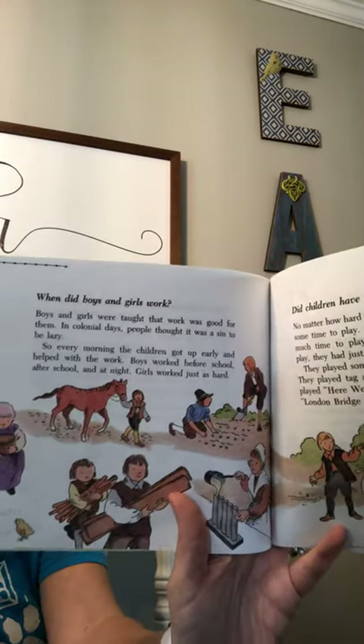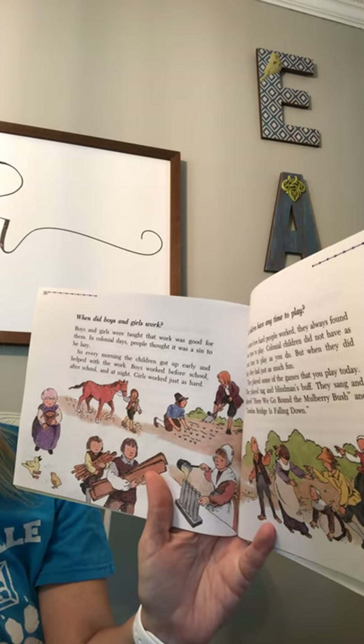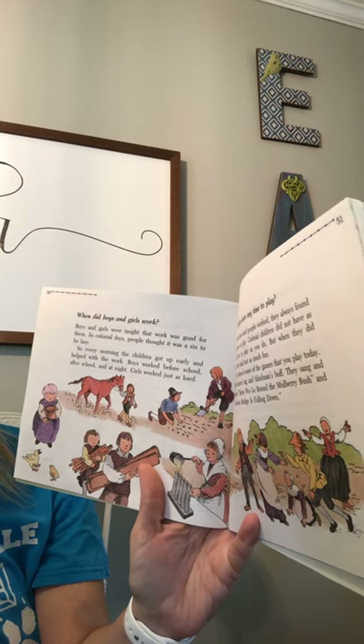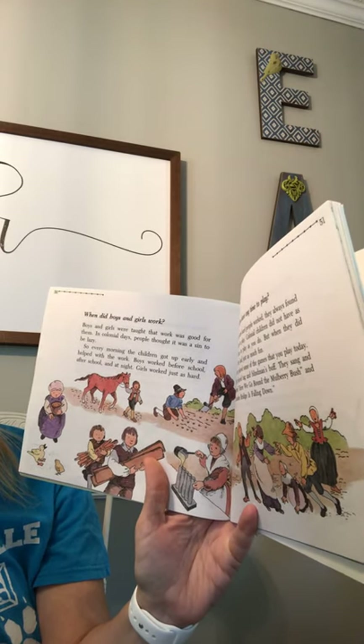Did children have any time to play? No matter how hard people worked, they always found some time to play. Colonial children did not have as much time to play as you do, but when they did play, they had just as much fun. They played some of the games that you play today — they played Tag and Blind Man's Buff. They sang and played Here We Go Around the Mulberry Bush and London Bridge is Falling Down.